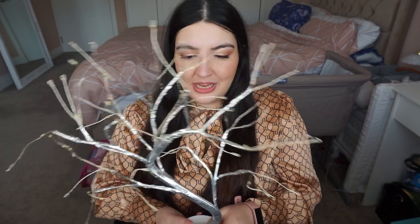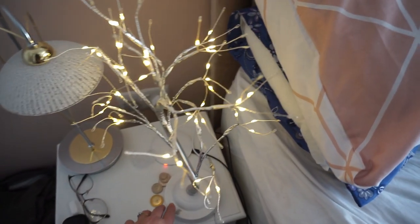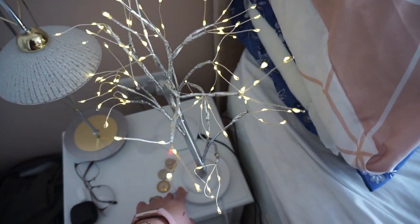Now onto the stuff Shein sent me — homeware bits. First is this tree lamp. My husband said 'what the hell is this' because it has electrical tape around it, but from far away it looks really pretty. It's very light and was about five pounds. It has a USB so you can plug it into a mains socket, but it's also battery powered. There's a button at the top with eight different light settings — you can have them flashing, steady, on and off. Really pretty, I know my mum would love one.